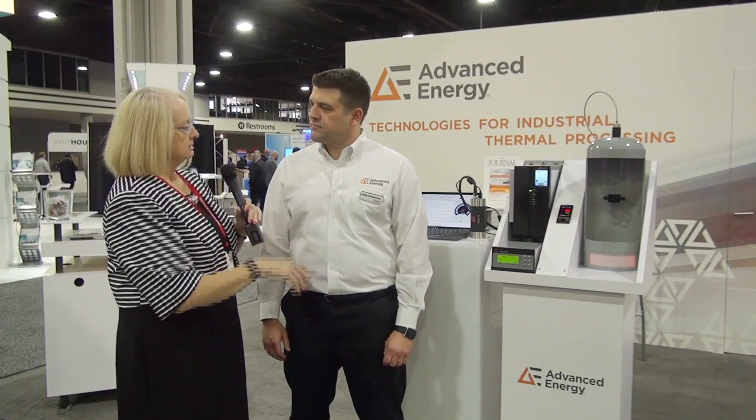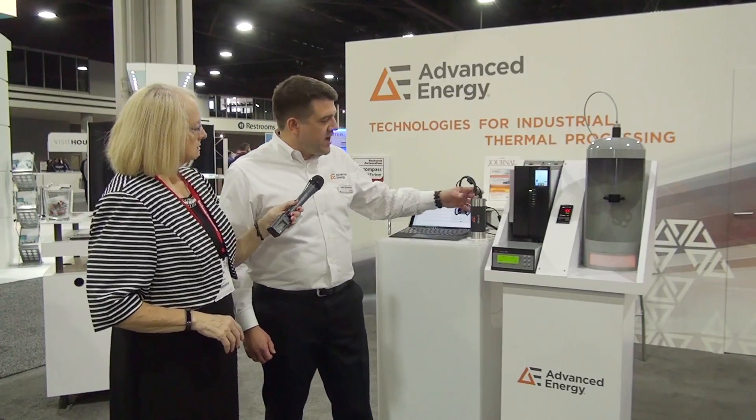Tell us a little bit more about this, because I know there's a lot of excitement here in your booth. Tell us about your products here. Yes, this week we're actually introducing a new pyrometer series into the Rockwell Partner Network, and it's called the ONIX Series.